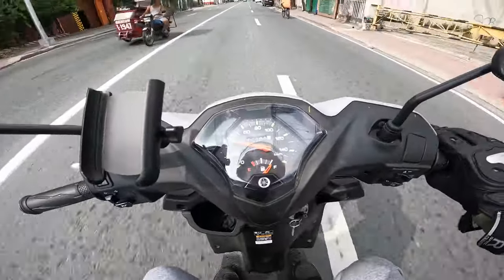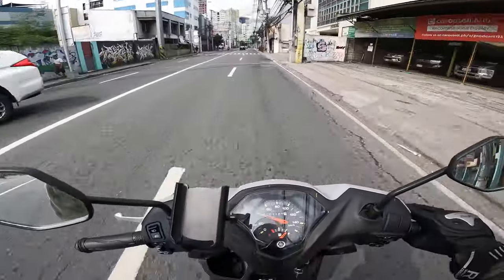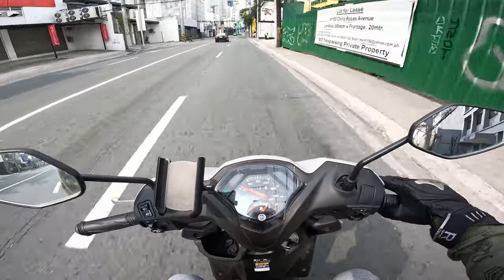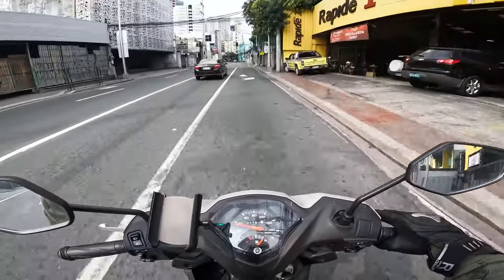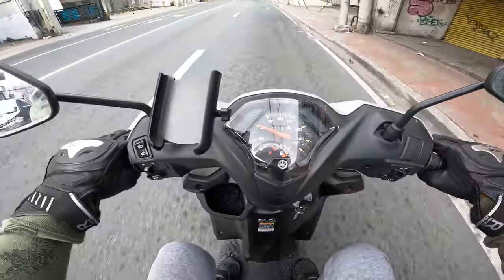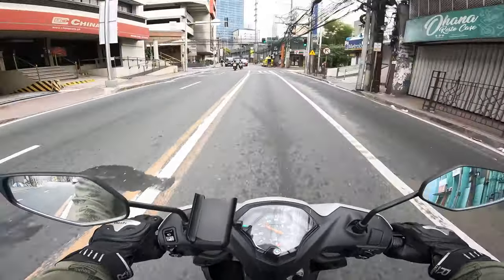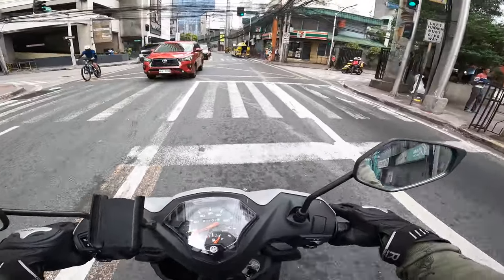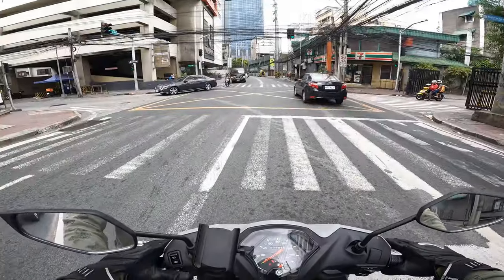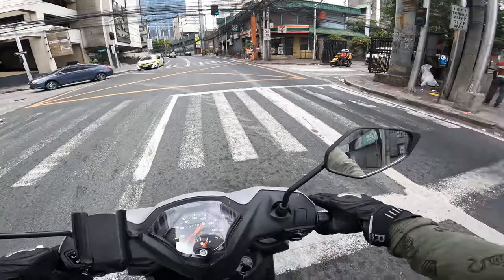Three, two, one, go! Woo! The bike has power. I am surprised that this bike can accelerate — within one to two seconds, it can hit 40 kilometers per hour. Let's try it again. Focus on the speedometer. There's power here. If you're planning to purchase one of these bikes and use it as a daily commuter, it's money well spent.